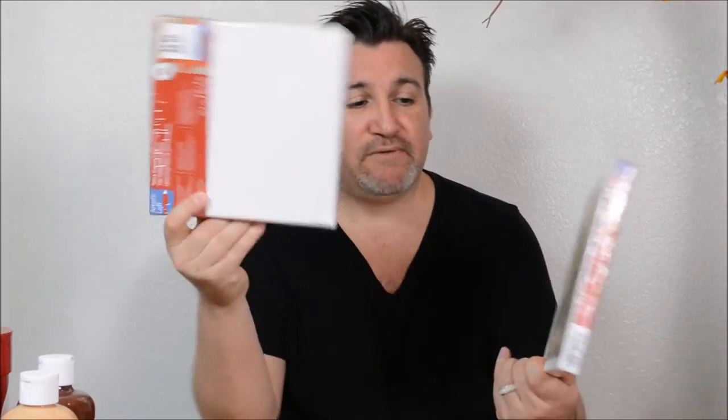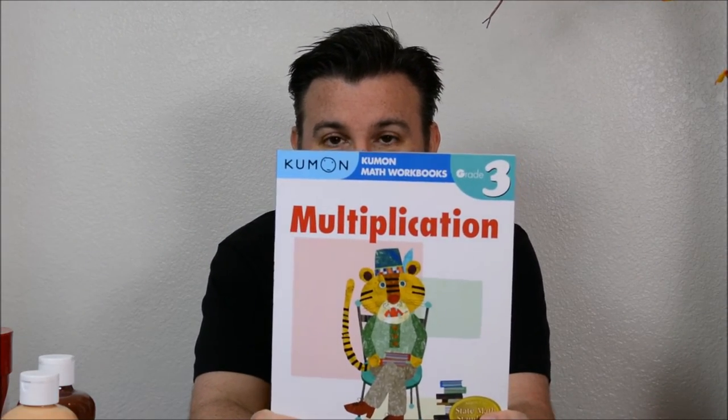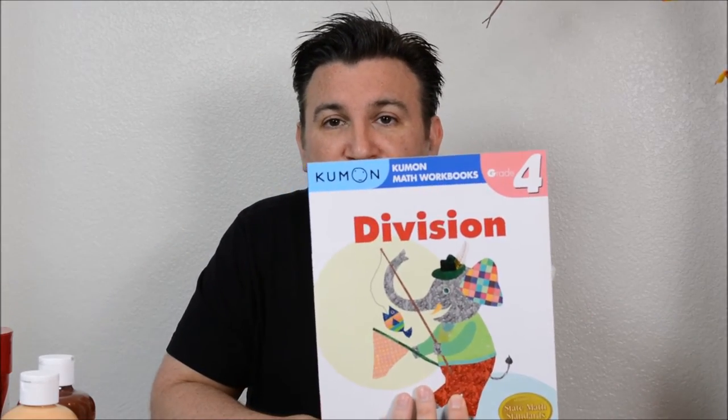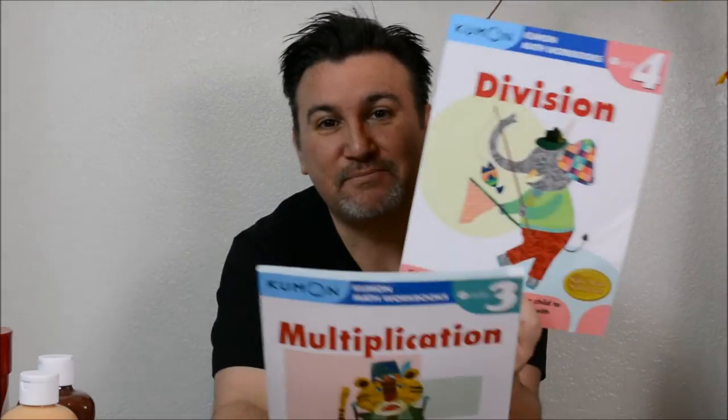He loves art, so we found some canvases there and I picked up two of those for him. For math, I got him some little workbooks. I'm not sure if I'll be using them as main curriculum since I haven't fully researched what math books I'll use yet. I'll probably use them as supplemental. I found one for grade three multiplication and one for grade four division — both brand new, and they only cost a buck each.